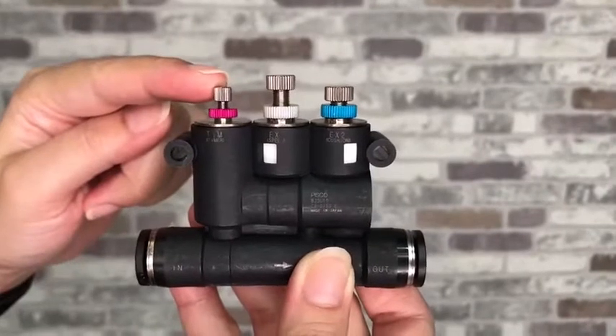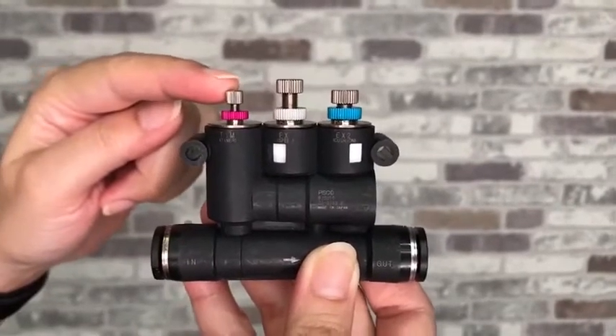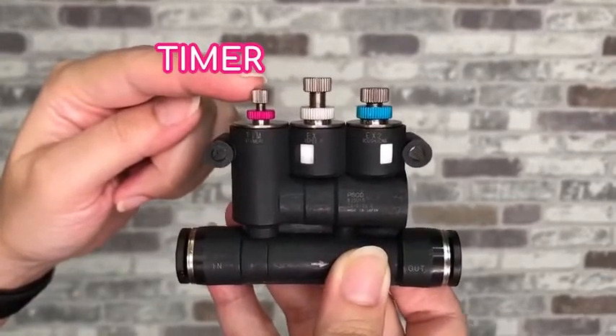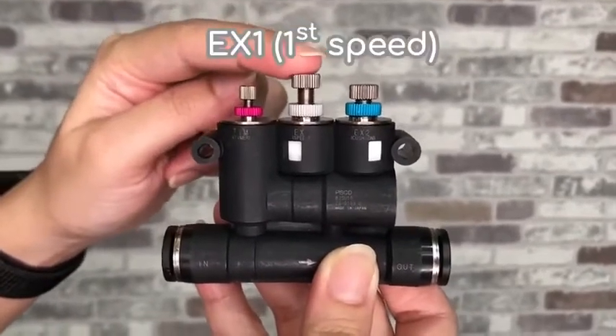The BJSU has three needles. The timer needle is used for adjusting the shifting time from first to second speed. The exhaust one needle is used for adjusting the first speed.